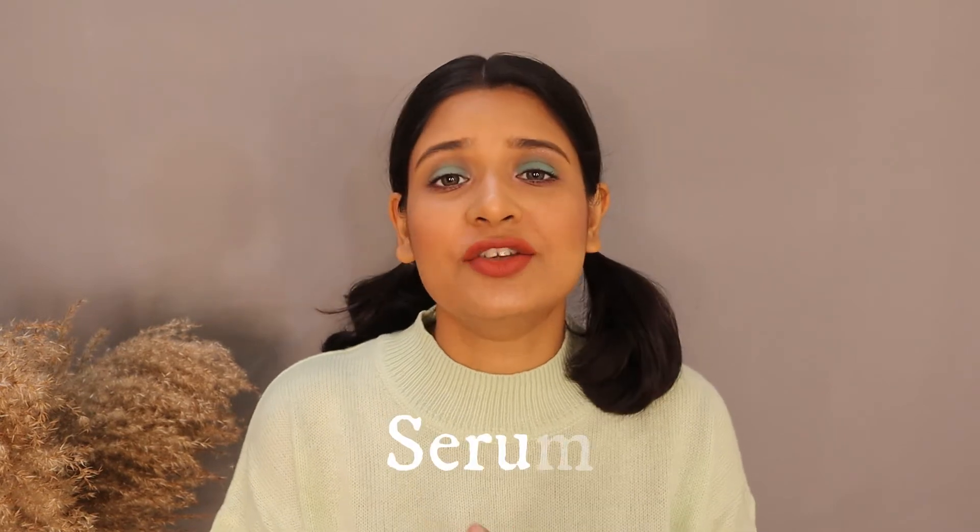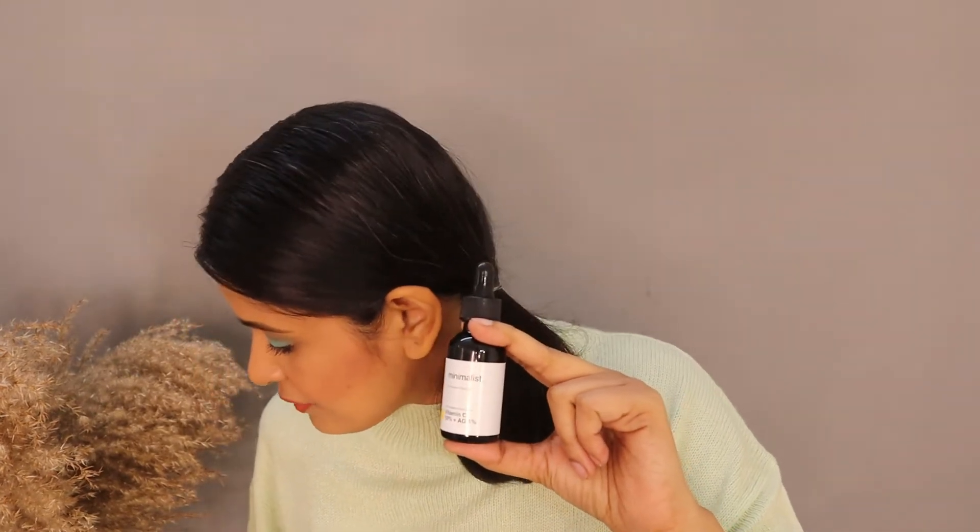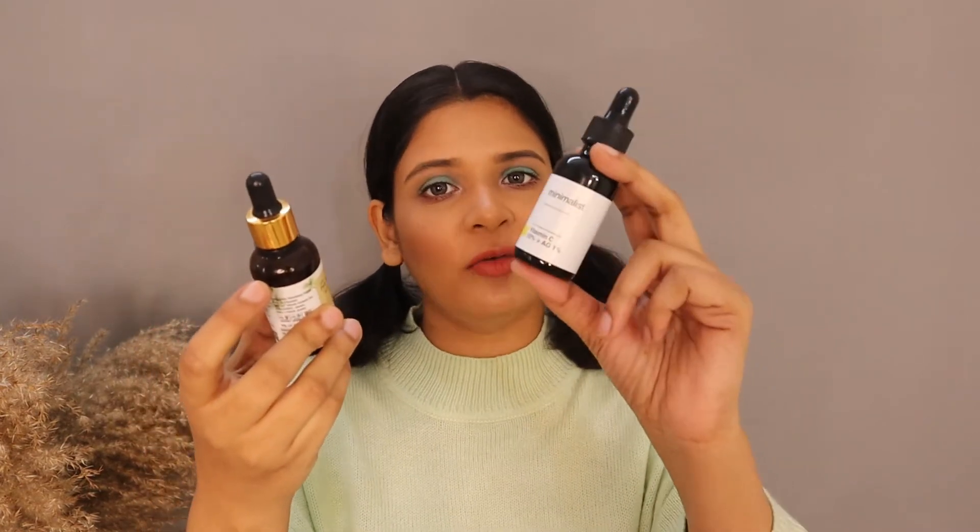Let's talk about serums. Starting with Vitamin C — my absolute favorite. Number one is Minimalist Vitamin C 10%. It is a very beautiful formulation with no irritation, and it really makes your skin flawless with visible results very quickly. My second favorite is Pure by Priyanka Vitamin C at 15% potency — also very good. I have used bottles and bottles of it. If you are a beginner or looking to switch your current Vitamin C, these are the two brands you should look out for.